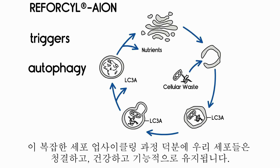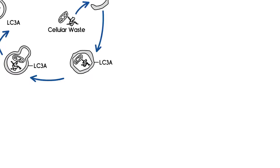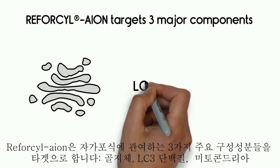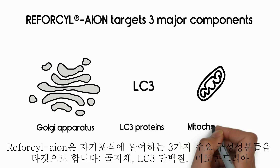Thanks to this complex cellular upcycling process, our cells stay clean, healthy and functional. Reforcyl-Aion targets three major components involved in autophagy: Golgi apparatus, LC3 proteins, and mitochondria.